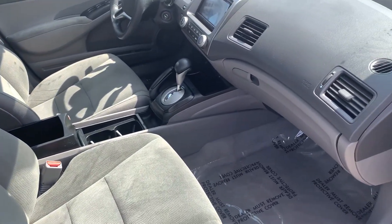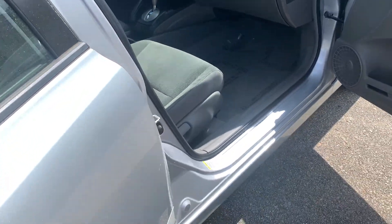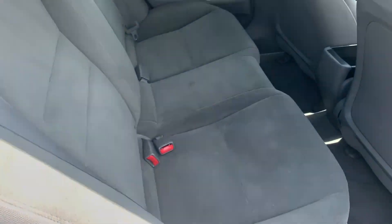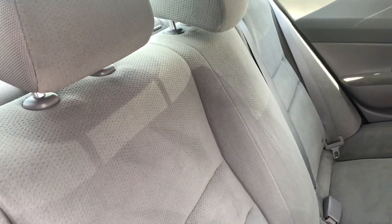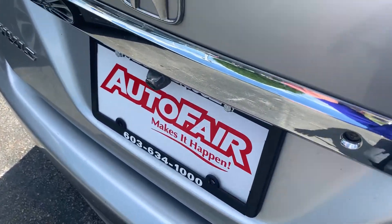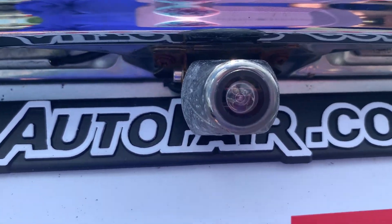It must have been someone's personal car because it really doesn't show any wear anywhere in the backseat or on the passenger side. They did put in a backup camera, and there's a nice spacious trunk — you can put that whole backseat down if you choose to.